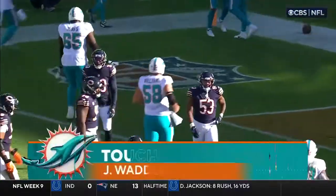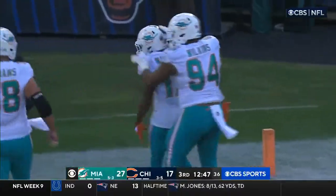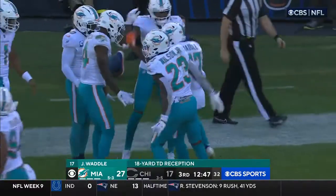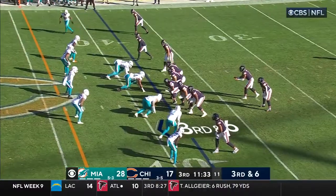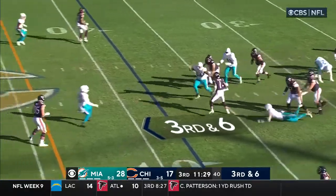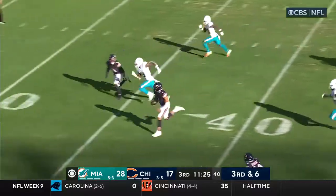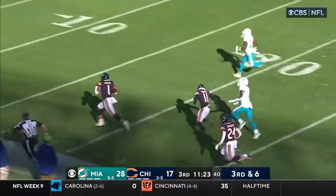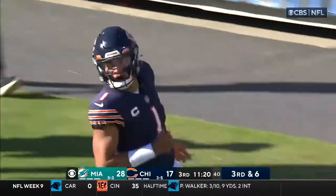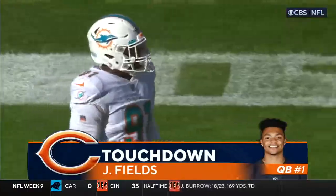Second touchdown pass by Tua Tagovailoa — 18 yards — and Waddle goes with the dance and his sixth touchdown reception of the year! Jones the block at the left tackle, time for Fields, he'll accelerate, he'll get the first down and break tackles — he's off to the races! He got a terrific block down there by Moody. He's in for six — 61-yard touchdown run by the quarterback Justin Fields!